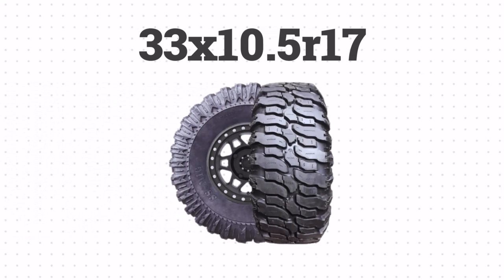Today, let's decode 33 by 10.5 R17 and learn how to read tire sizes.